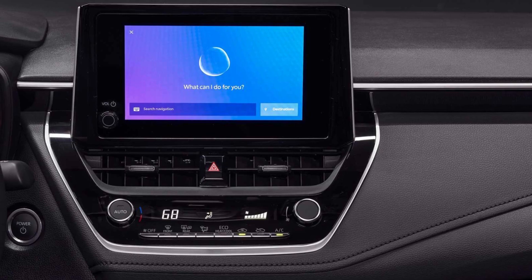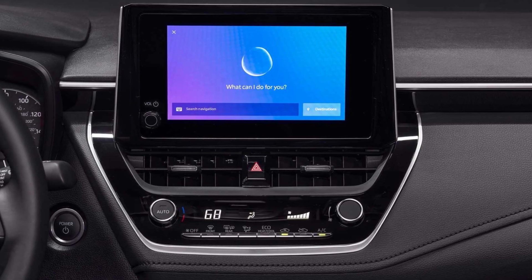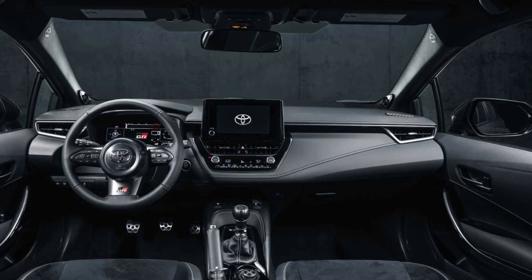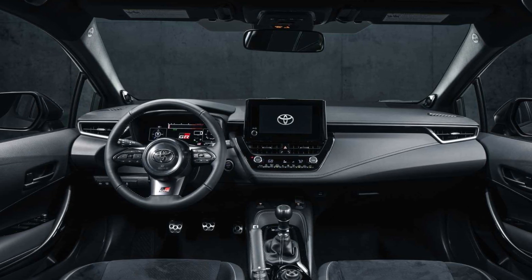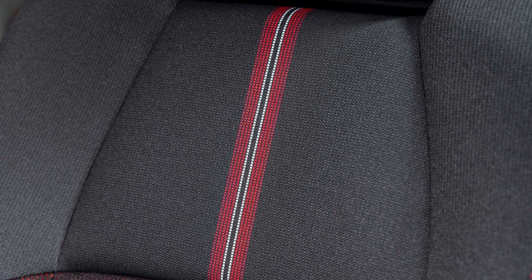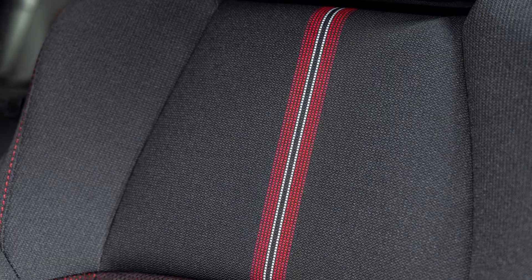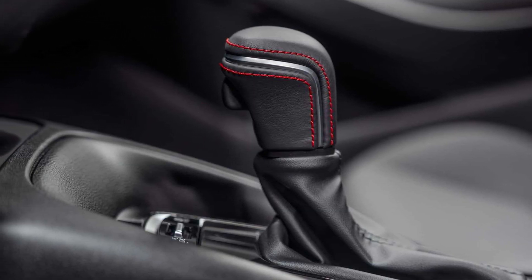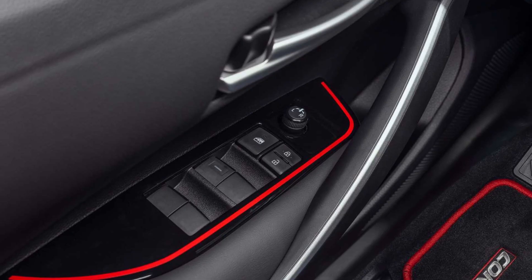2023 Toyota Corolla Interior. In-depth look at the 2023 Toyota Corolla's cabin. The 2023 Toyota Corolla's inside is well-built, with supportive front seats and a simple-to-navigate touchscreen interface. The sedan's rear seats are much more spacious than those of the hatchback. Carrying capacity is low in both versions.